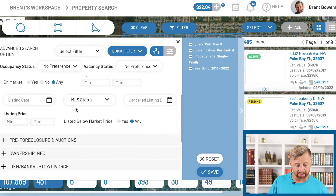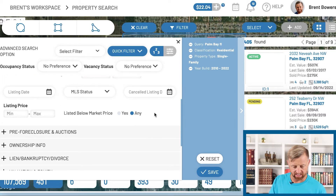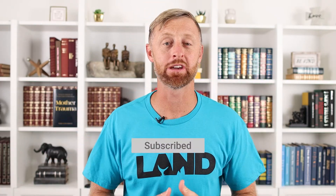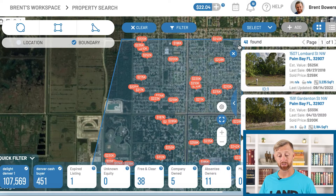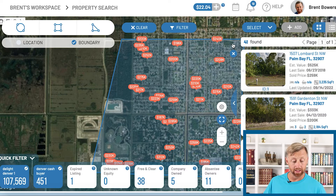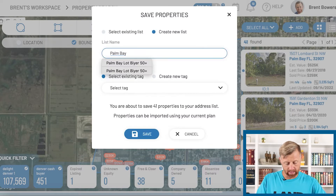MLS status — you can do listing price, on-market, days on market. Let's say you're looking for 150 days on market as the minimum. Guys, I hope you're loving this — smash that subscribe button. So 150 days is the minimum. Wow, there's been 41 houses on the market for over 150 days and they're out of state and vacant. This might be a pretty good list that we want to skip trace or mail. Let's select all of these and call this 'Palm Bay absentee owner 150-day plus on market.'